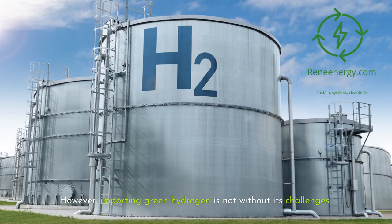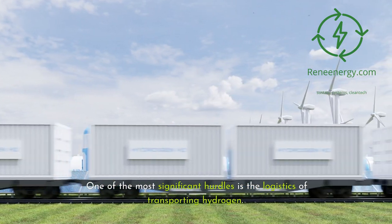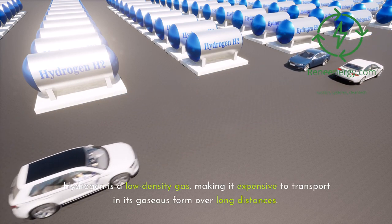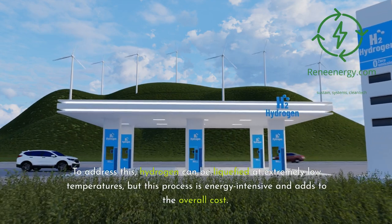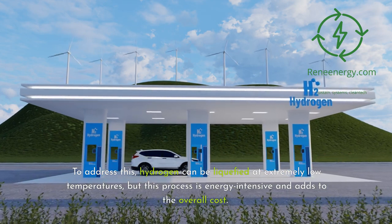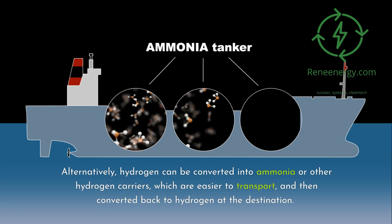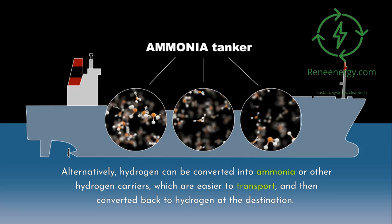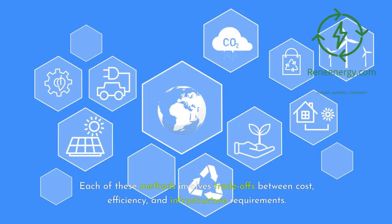However, importing green hydrogen is not without its challenges. One of the most significant hurdles is the logistics of transporting hydrogen. Hydrogen is a low-density gas, making it expensive to transport in its gaseous form over long distances. To address this, hydrogen can be liquefied at extremely low temperatures, but this process is energy-intensive and adds to the overall cost. Alternatively, hydrogen can be converted into ammonia or other hydrogen carriers, which are easier to transport, and then converted back to hydrogen at the destination. Each of these methods involves trade-offs between cost, efficiency, and infrastructure requirements.